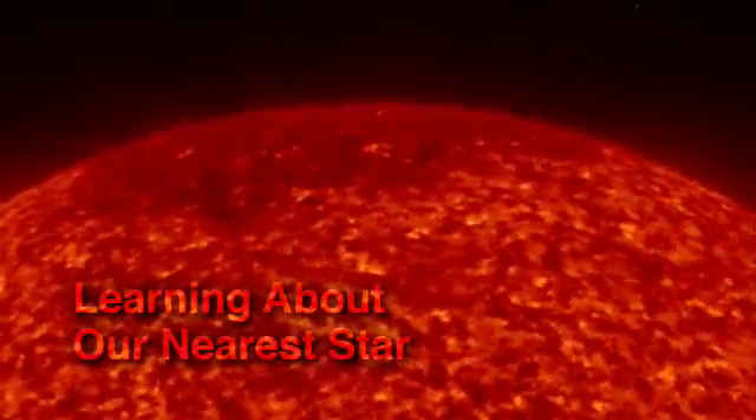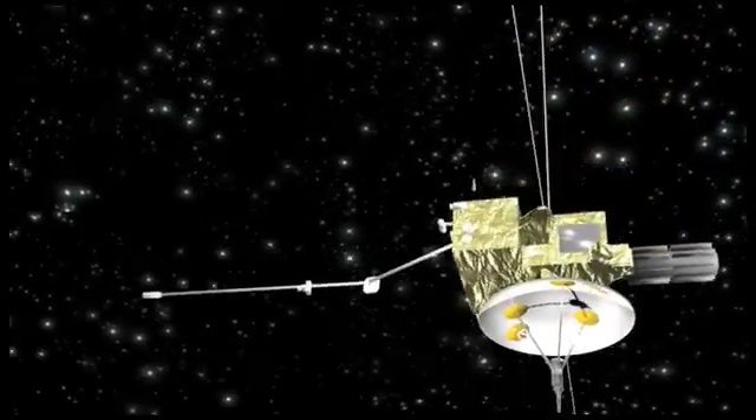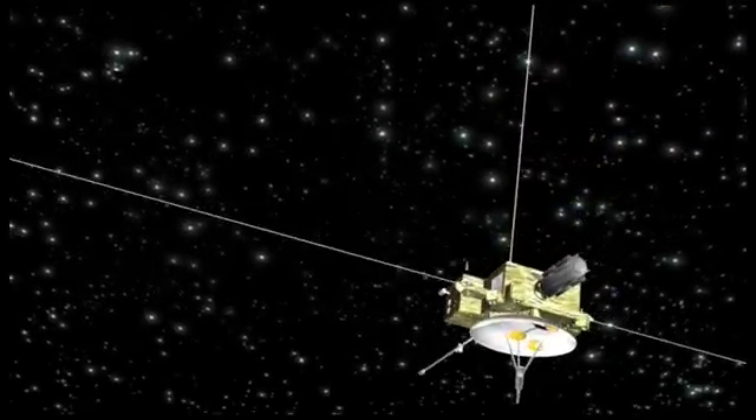The sun has a big effect on space, including Earth, and it's the star that's nearest to us. Ulysses is a mission that is very unique in that it's exploring the sun's atmosphere at all latitudes. It would be very important to see what's going on in the third dimension and particularly over the poles of the sun.